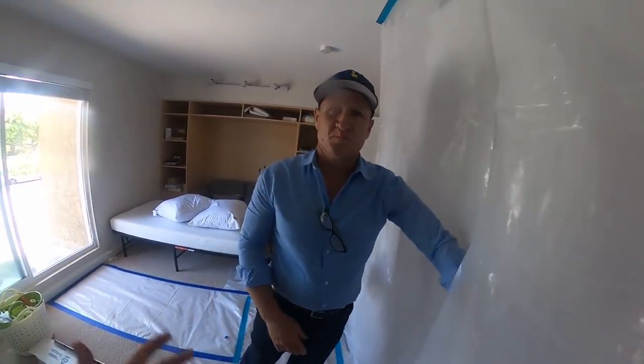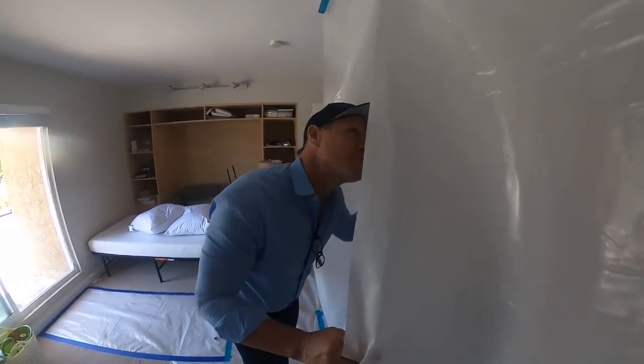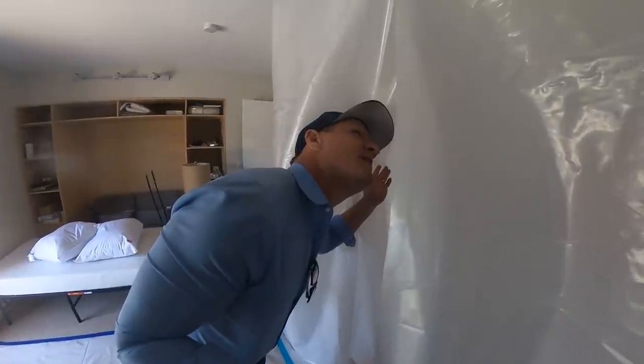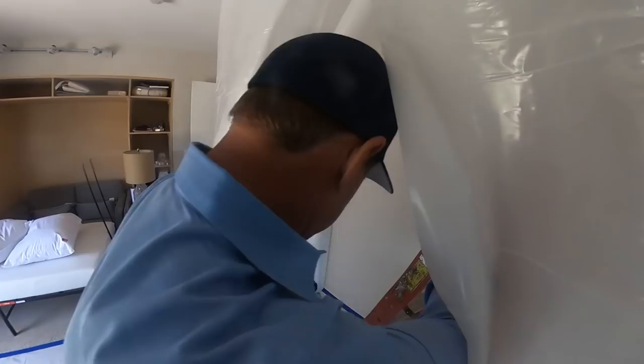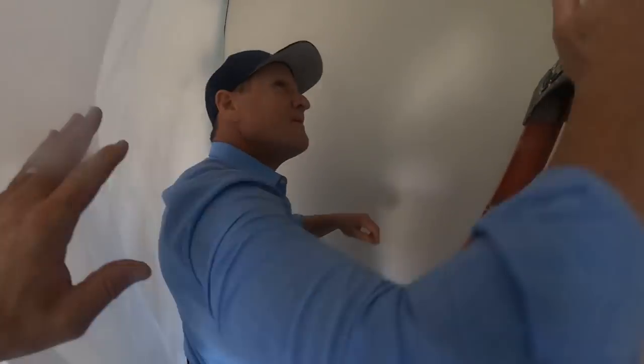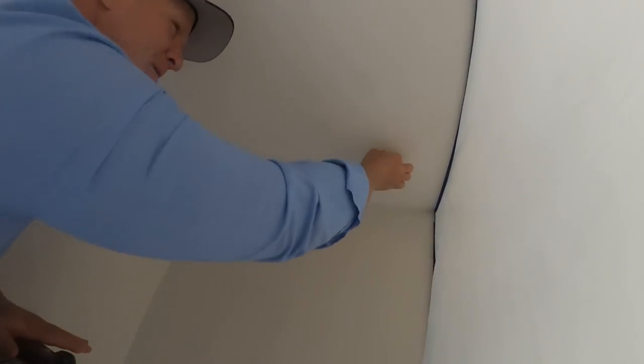We've got our containment set up. That's where the hole is, so we're going to make an incision in that ceiling. Is that insulation coming through? Yeah, they're pulling insulation out. Let me get my moisture meter in here. Dave's doing a sniff check.